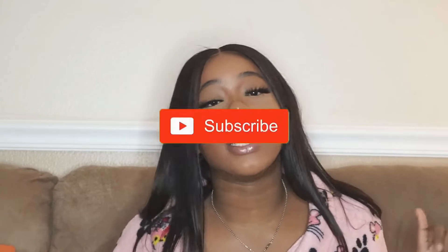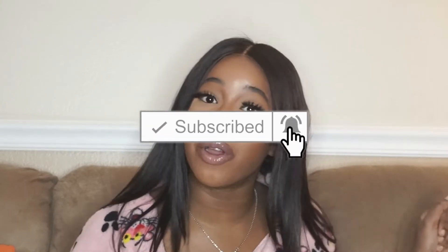Sometimes you get duds, sometimes you get great quality things. These outfits I found are like gems — perfect for the baddie Instagram look that everyone's going for: cute two-pieces, reflective pieces, cute dresses, everything. Let me know down below if you like this type of video and if you want me to keep doing them. Make sure you subscribe and click the bell button.